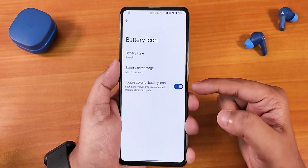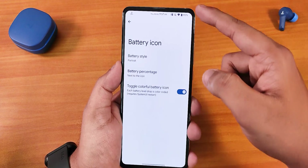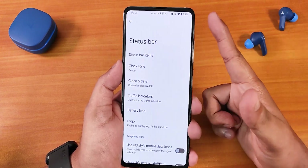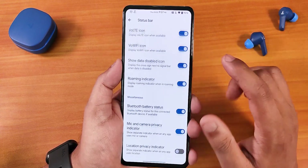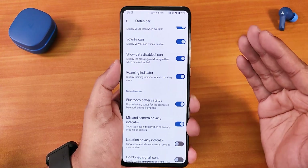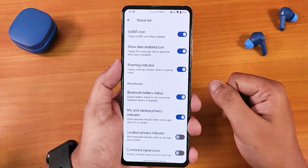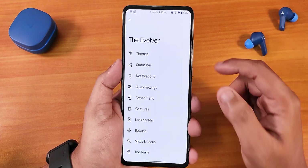There is a colorful battery icon toggle — to use it you have to restart the system UI. I've enabled it and restarted the UI and even the device, but the battery color isn't changing. I'm not really sure how it works — it may change when the battery gets lower since my battery is at about 95%. We have the logo option with custom logos, show 4G instead of LTE, VoLTE, and VoWi-Fi icons. VoLTE should work perfectly fine if you insert a VoLTE SIM. We also have Bluetooth battery stats and the mic and camera privacy indicator.